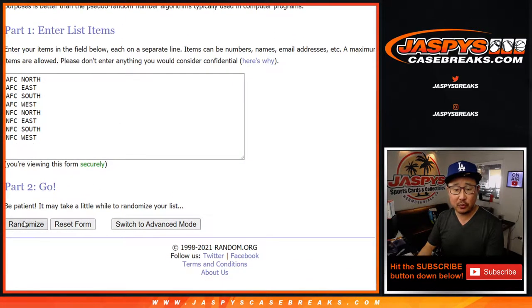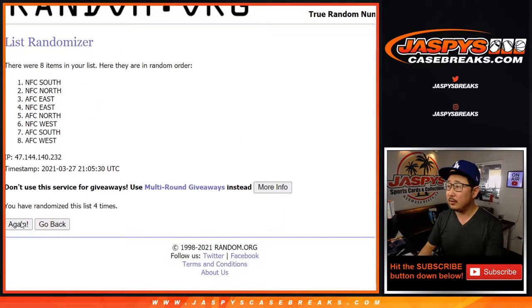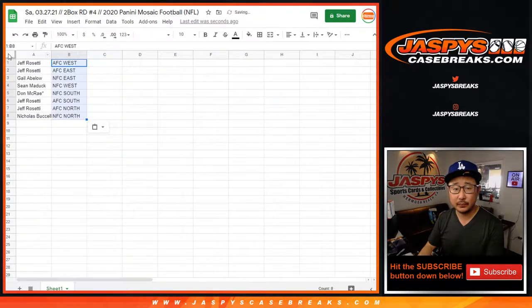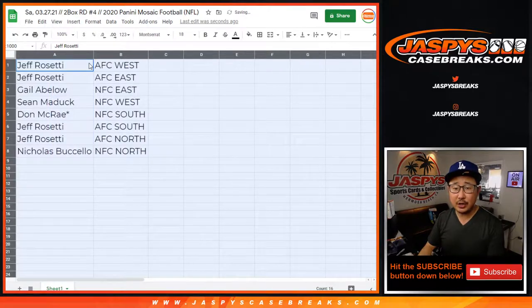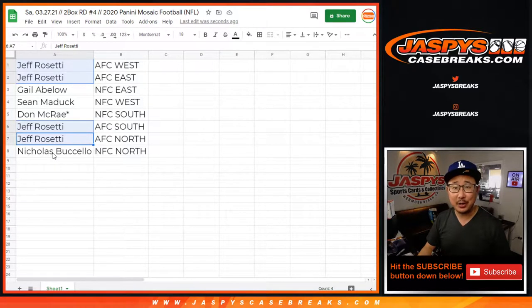Three and six, nine times for the divisions. After nine, we've got the AFC West down to the NFC North. Jeff with the AFC West and the AFC East. Gale with the NFC East. Sean with the NFC West. Don with the NFC South. Jeff with the AFC South and the AFC North — do you have the entire AFC? I think so. And Nicholas with the NFC North.